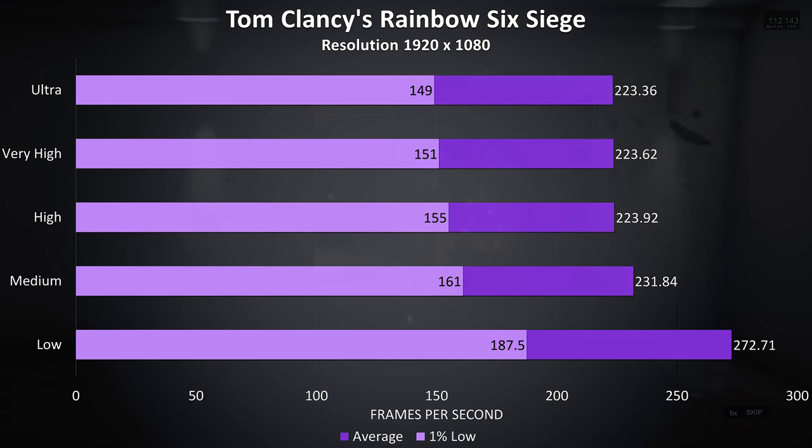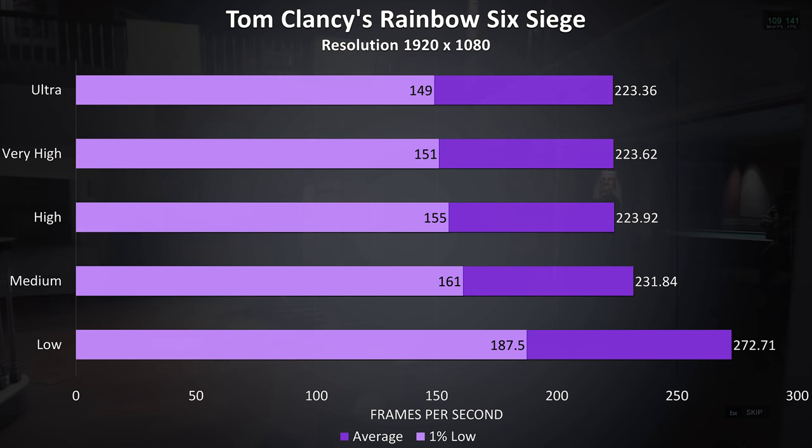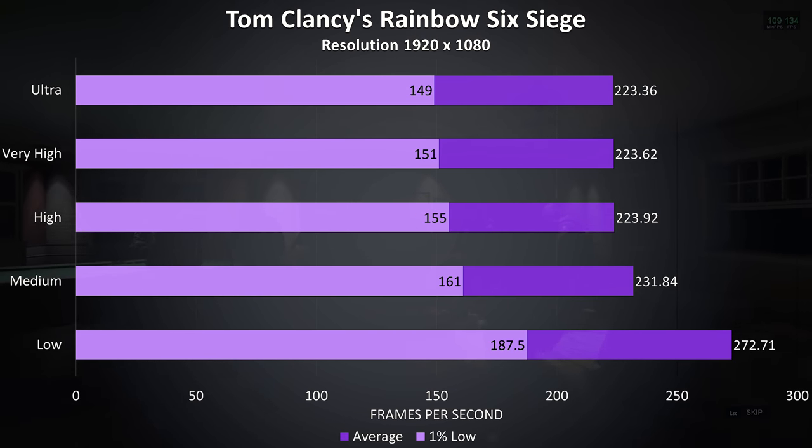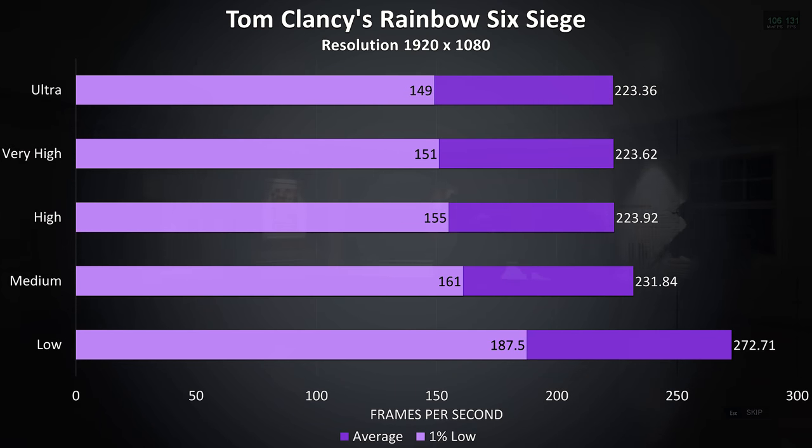Rainbow Six Siege was tested with the built-in benchmark and is a game I've found to benefit from Nvidia's new Turing architecture. As a result, very high frame rates were possible — even at ultra, the 1% low was above the 144Hz refresh rate of the laptop's display.